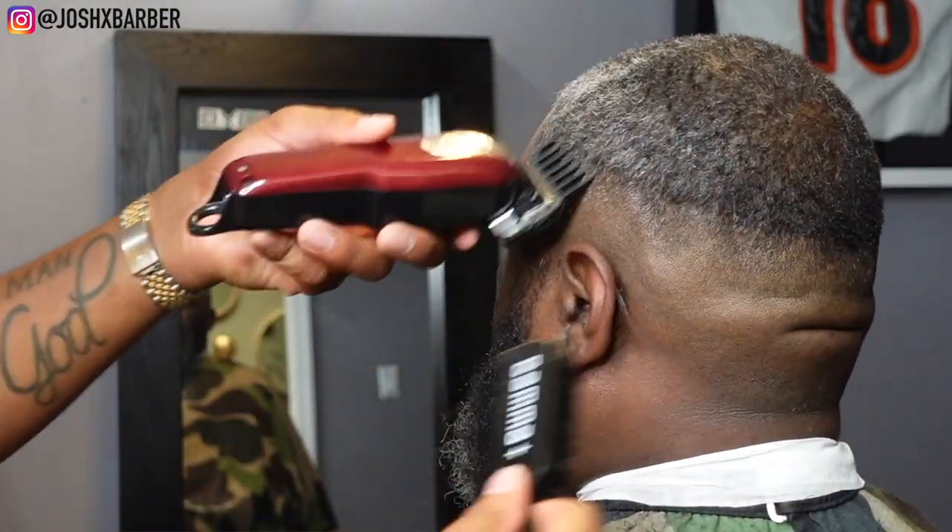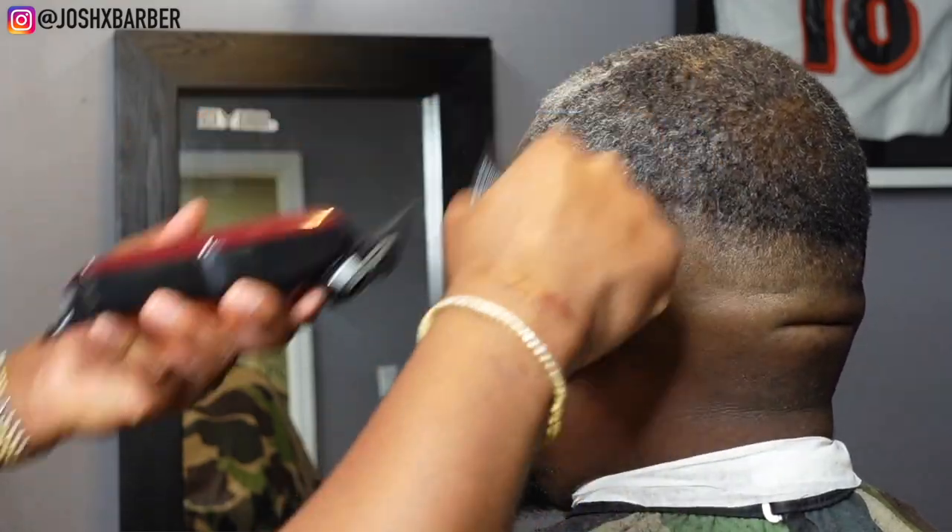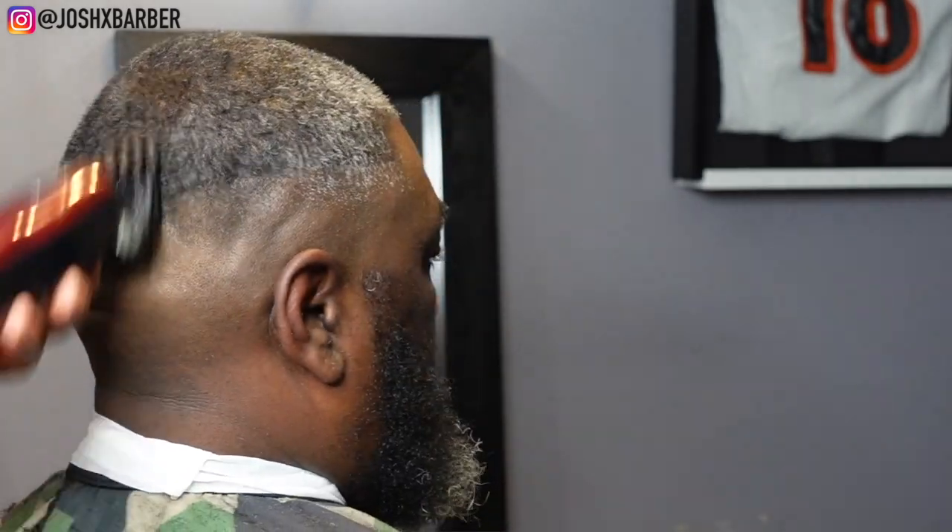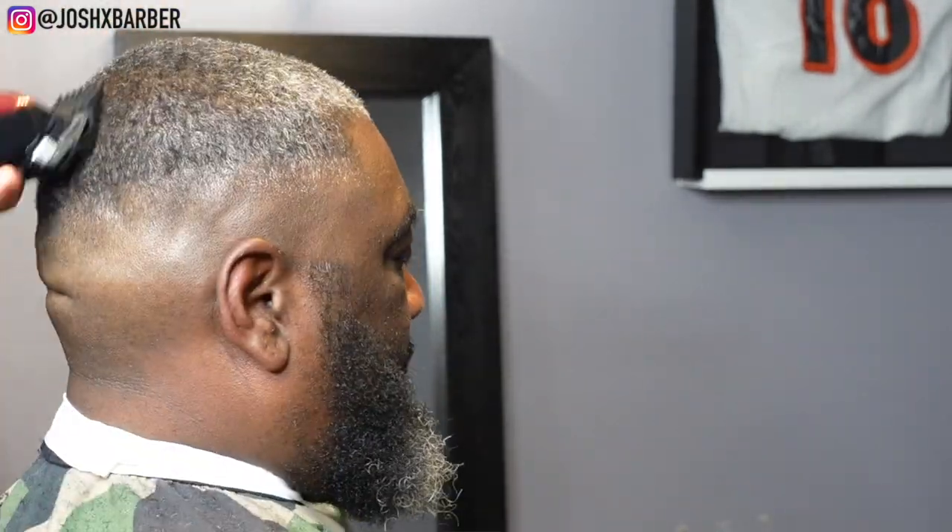Now we're going to be fading down for the rest of this haircut. To start my fading down process I'm using the number two guard with the lever all the way open. When I flick up with this number two guard I want to flick all the way to the top of the parietal ridge because we want this fade to blend from the top all the way to the bottom.